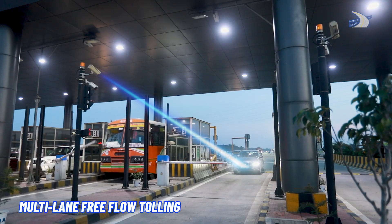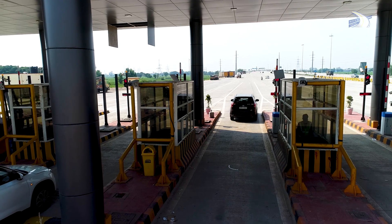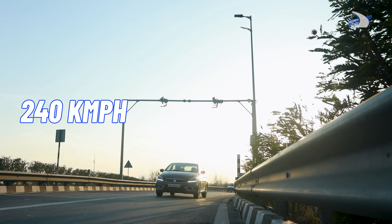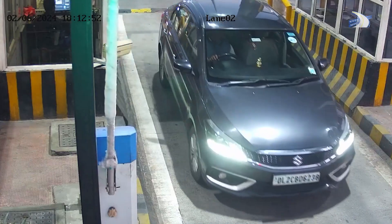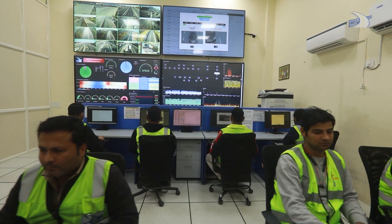High-definition ANPR cameras recognize the license plates of passing vehicles as they enter and exit the expressway, reading front and rear license number plates even at speeds up to 240 kilometers per hour, seamlessly linking each vehicle to its FASTag account to complete the transaction.